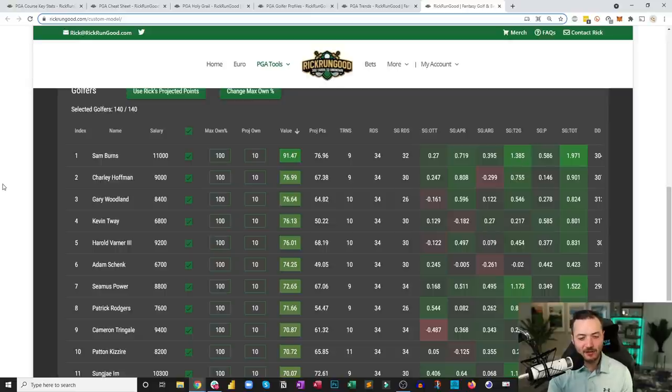So I've got to figure out how much I'm willing to commit to Sam Burns, research Kevin Tway, and work in HV3 and Hoffman. Svensson provides salary cap relief. It's all very interesting homework. Join me for the three live chats this week on the Rick Run Good YouTube channel, sign up at rickrungood.com to run your own models, generate lineups, and input them into DraftKings. You can look at all the tools shown today until your heart's content.